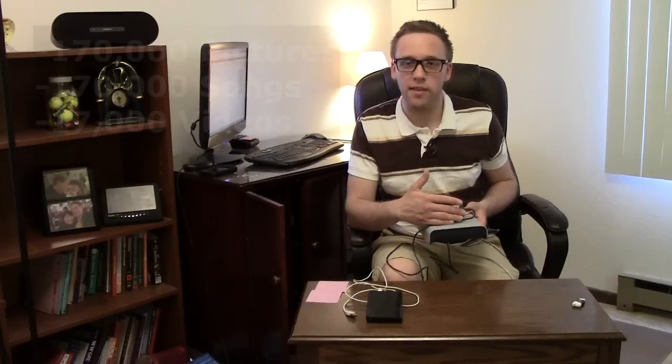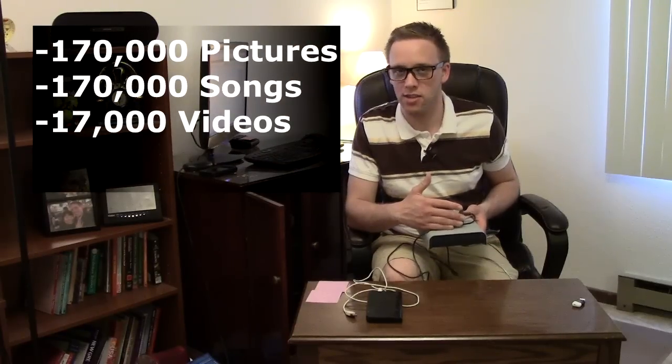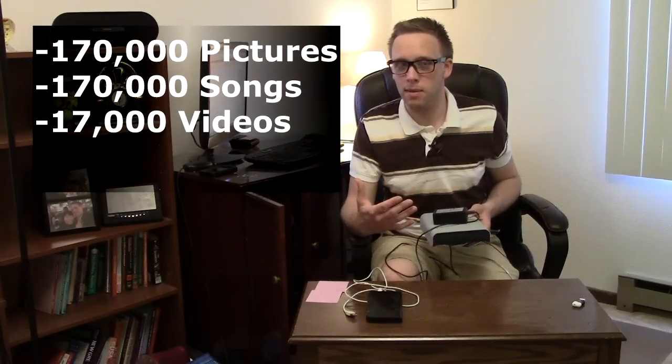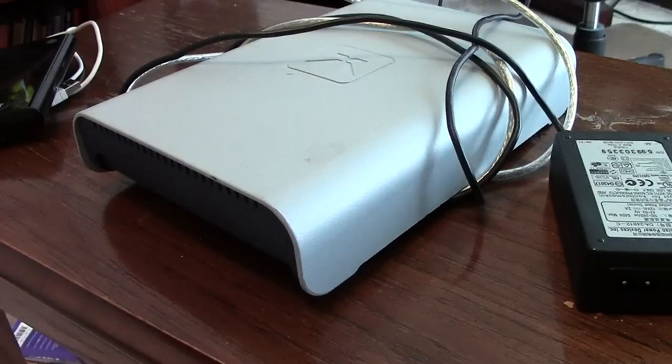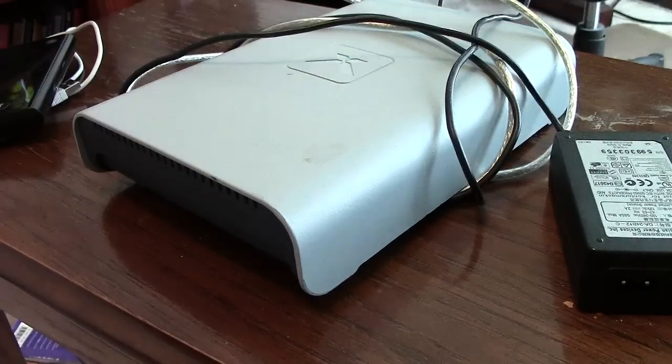Let me give you an example of how much you could get on this drive at 500 gigabytes. Terabyte drives are more common these days, so basically just double what I'm going to tell you here. On this one, for instance: 170,000 pictures, 170,000 music files, or 17,000 videos shot off your cell phone. Double that and that's pretty much what these drives are at today, and in some cases you could quadruple that.